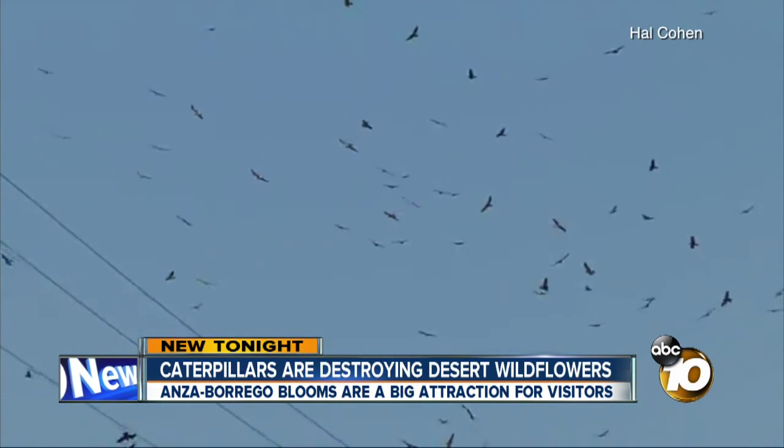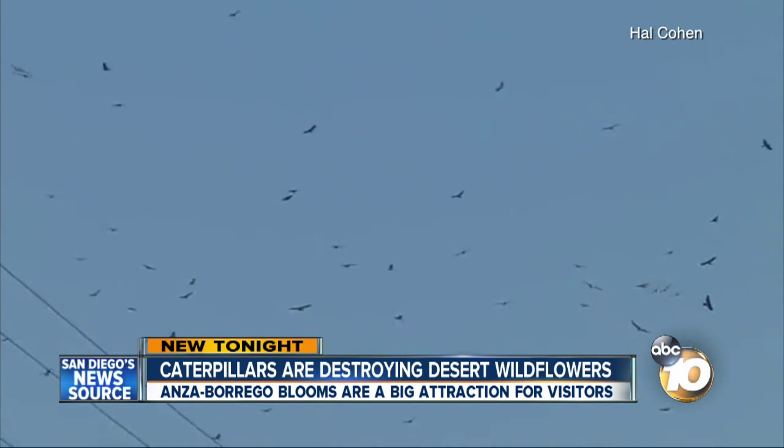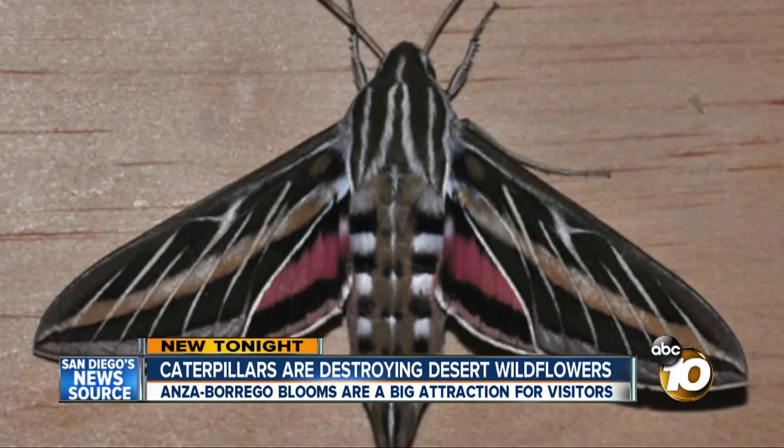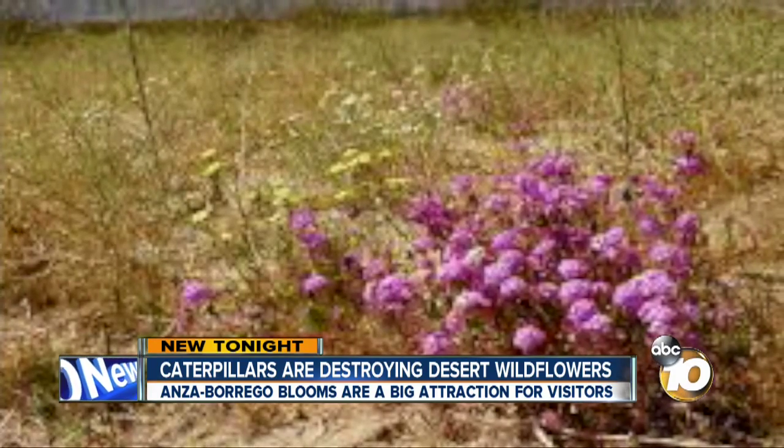The flowers bring caterpillars, which bring birds like these Swainson hawks on a several-thousand-mile migration. In a few weeks, the caterpillars become moths and, ironically, they're one of the wildflowers' major pollinators.